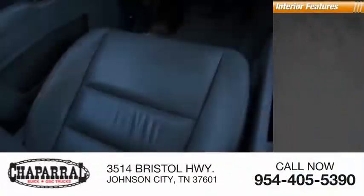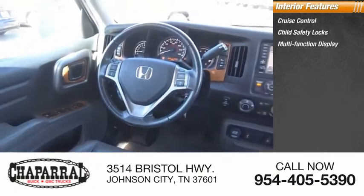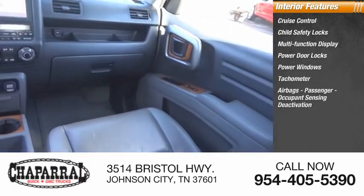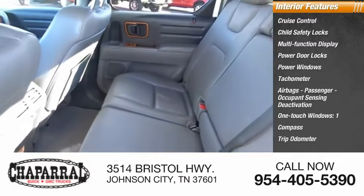Inside you'll find cruise control, child safety locks, multifunction display, power door locks, power windows, tachometer, airbags, passenger occupant sensing deactivation, one-touch windows, compass, and trip odometer.